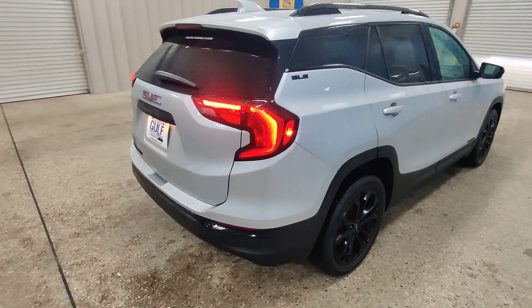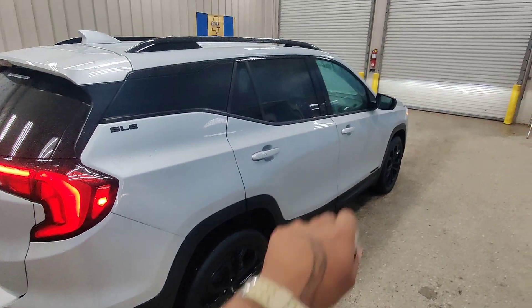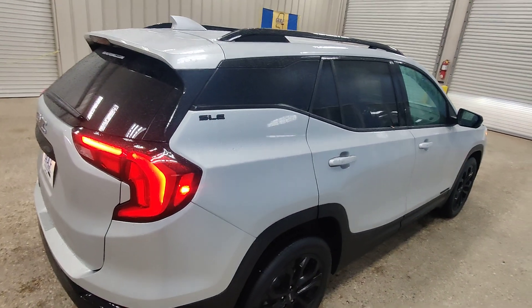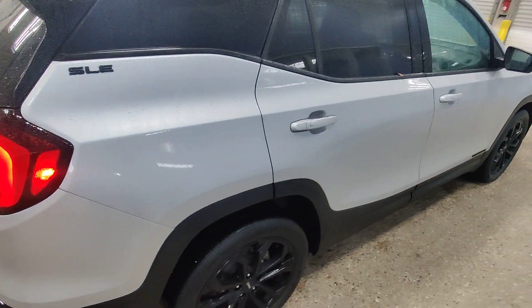Starting back here from the back right-hand side, we have the wraparound taillights — highly rated in safety — the all-black rim set, and we do have a privacy tint package on this vehicle. That's going to be no tint in the front, mid-grade in the middle, and your highest degree grade here in the back, keeping all your things private.